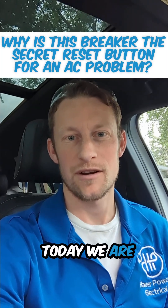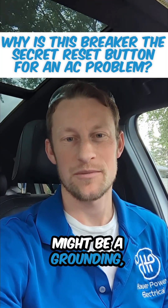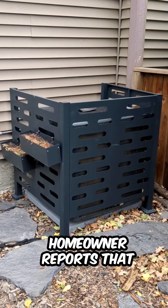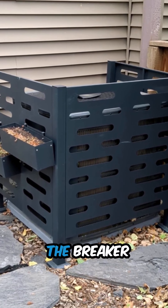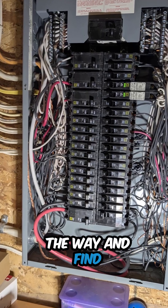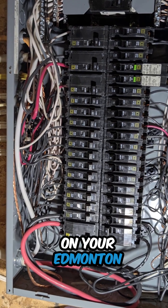What's up Edmonton? Today we are on a call out — might be a grounding, might be a neutral, might be an overcurrent situation. The homeowner reports that when they run their air conditioner, the breaker for their furnace actually trips. So this is a bit of an odd one. We'll keep you in the loop the whole step of the way and find out what the cause is today on your Edmonton electrician.